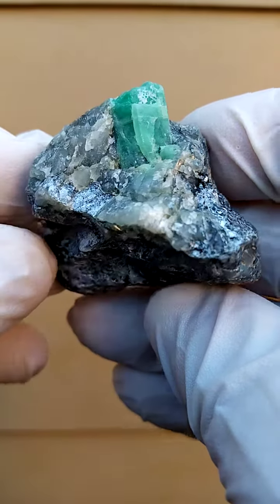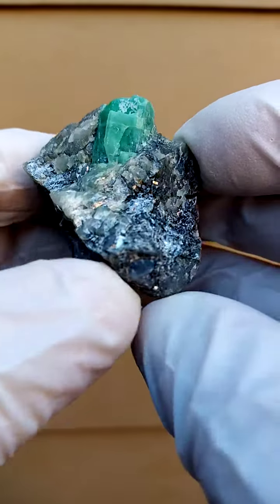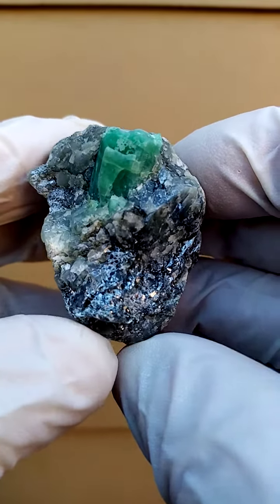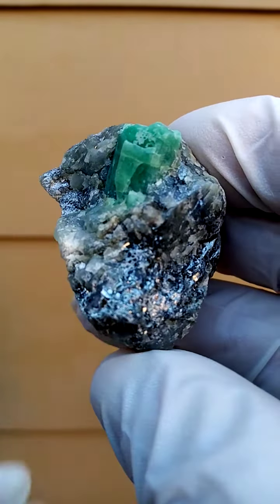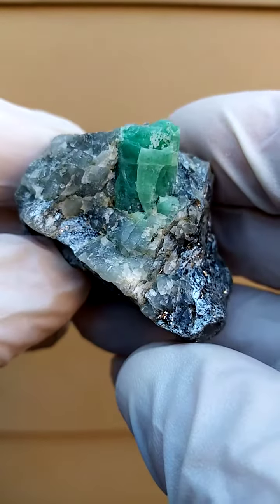In our northern province of South Africa, formerly known as the Limpopo province, we have a little town called Gravelot. And just outside this little town we have the Gravelot emerald mine. And this is where these guys hail from.